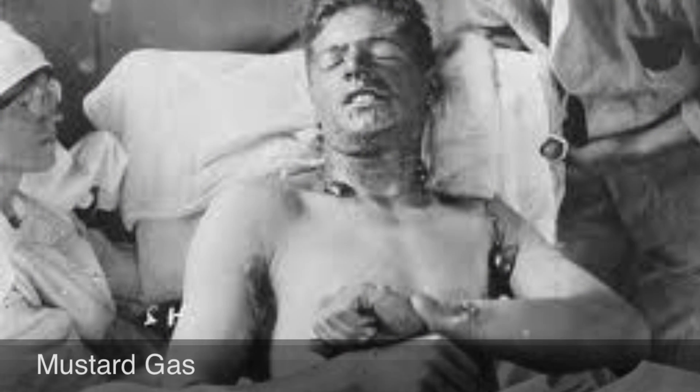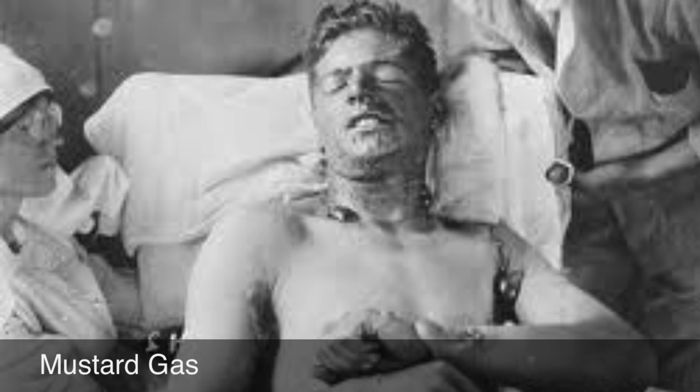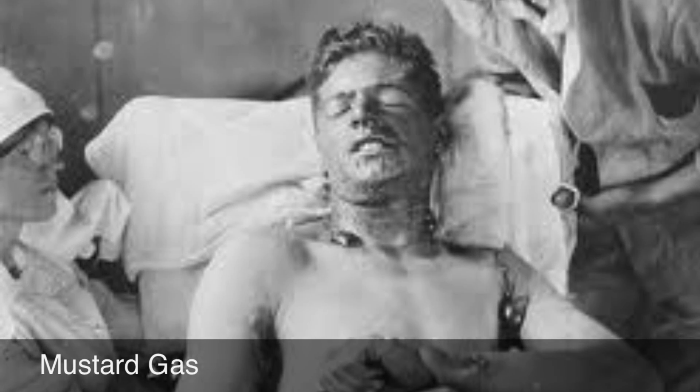Mustard gas was the most deadly weapon used. It was fired into the trenches in shells. It is colorless and it takes 12 hours to take effect. Effects include blistering skin, vomiting, sore eyes, and internal and external bleeding.